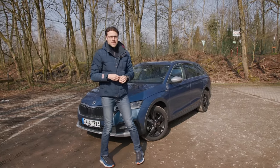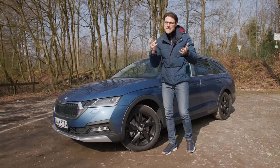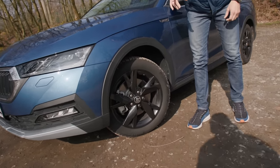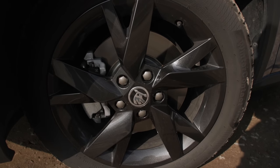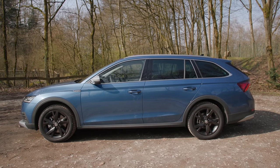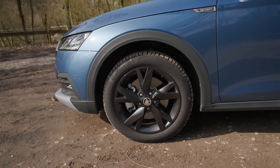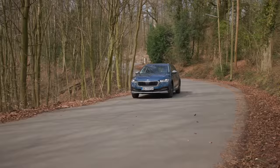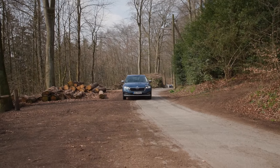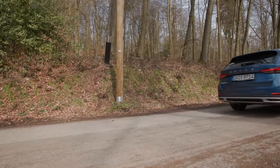Usually these crossover wagons come with huge wheels, which speaks more for city use, not so much off-road use — 18-inch wheels or 19 optional. But today we have 17-inch winter tires because of still wintry conditions. That's more off-road-ish and also gives softer riding comfort. Speaking of riding comfort, usually a softer suspension, 15 millimeters higher. As an option you can also go for the DCC, the adaptive suspension, dynamic chassis control.